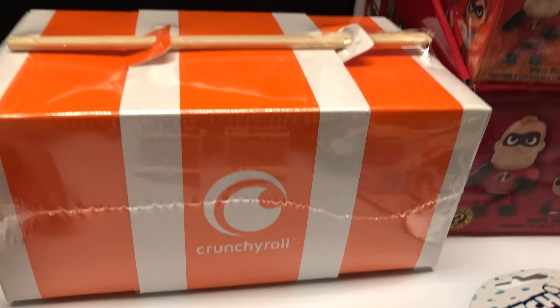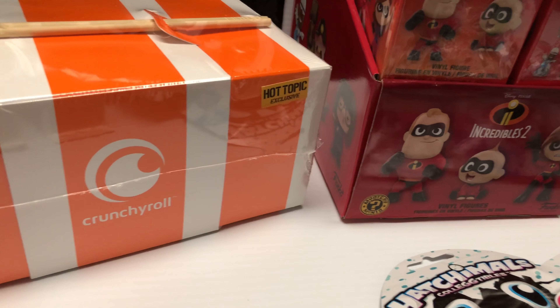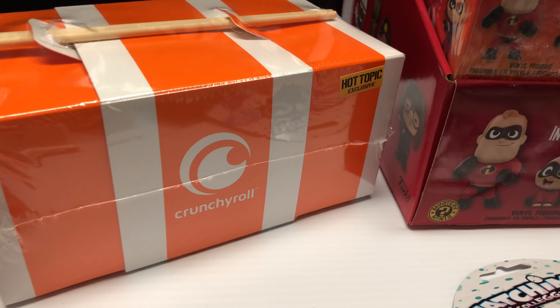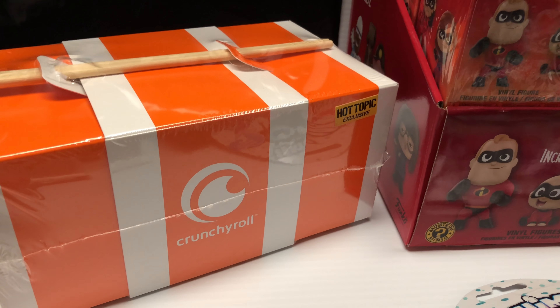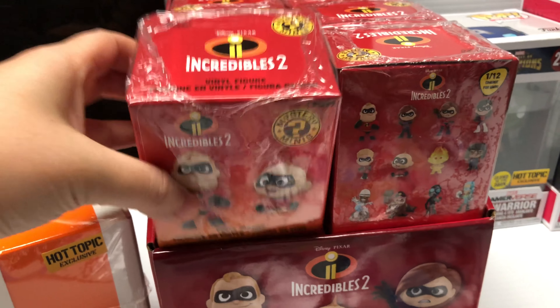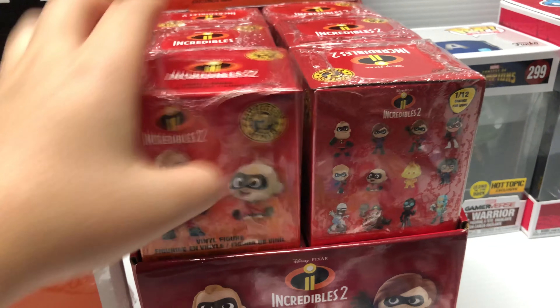Next we got one of these Crunchyroll boxes, and it has the Hot Topic exclusive right here on the box. I believe there's a chase in here — one Pop that is just a Hot Topic exclusive, and also a chase that's black and white. And then here are the new Incredibles 2 mystery minis — I got the whole case right here.